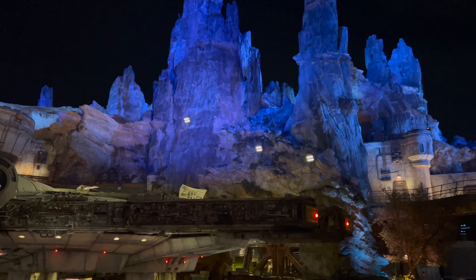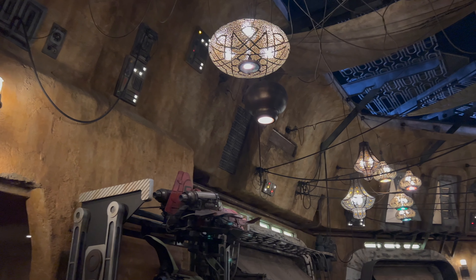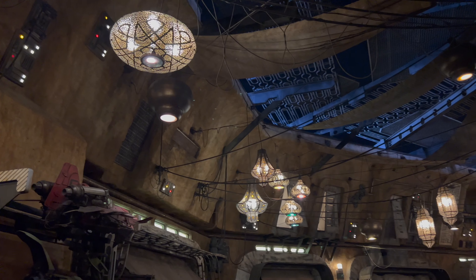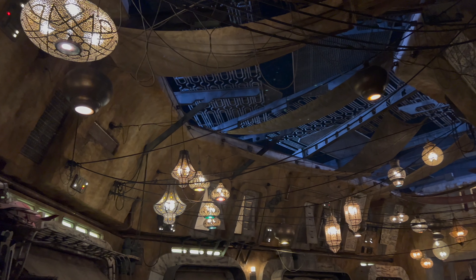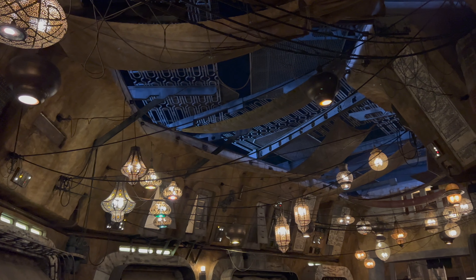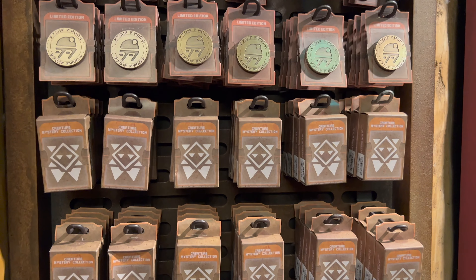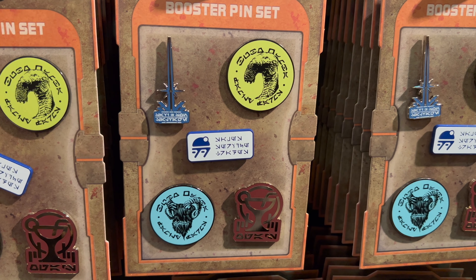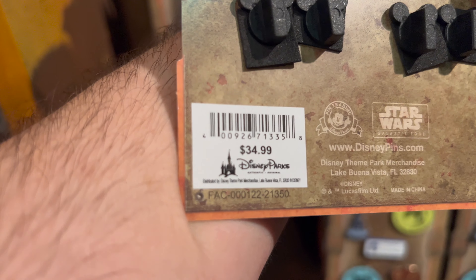Our first stop this week is the market. We're going to head into a few stalls to check out the new merchandise that debuted on Star Wars Day, May the 4th. First, let's take a look at all the new pins that were released — the booster pin set, five different pins. Let's take a look at the price: $34.99.